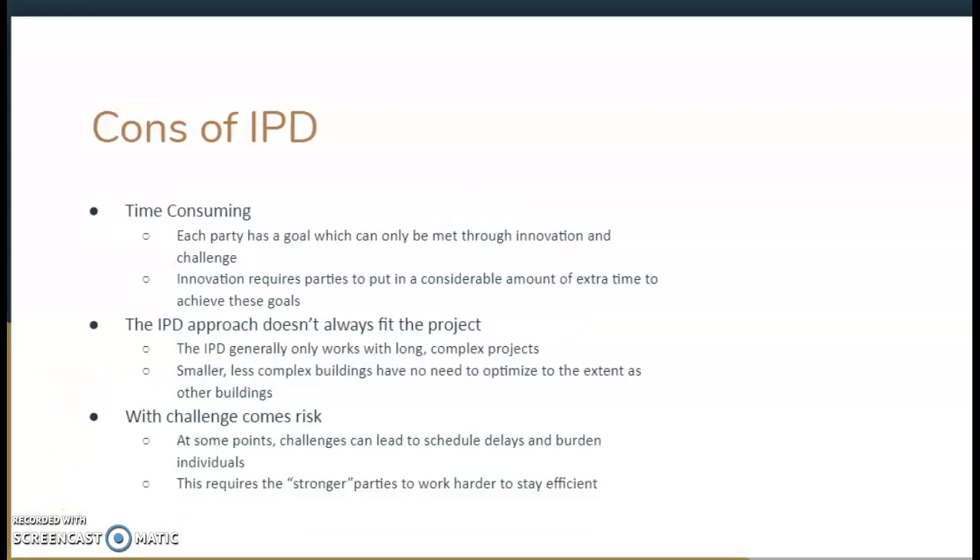While the integrated project delivery approach sounds very useful, there are also some cons. It can be very time-consuming, and each party has a goal which can only be met through innovation and challenge, which takes time. The IPD approach also doesn't always fit every project — it really works for long, complex, innovative projects. You wouldn't want to use it for a small, simple residential housing project. With this approach also comes challenge and risk, and challenges can lead to schedule delays and burden individuals, requiring the stronger parties to work harder to stay efficient due to the equal risk involved.